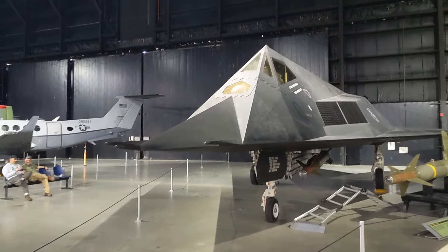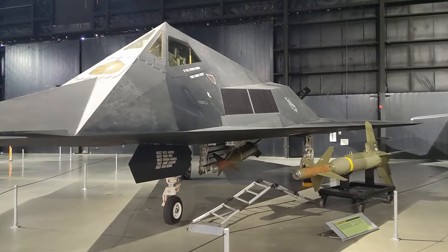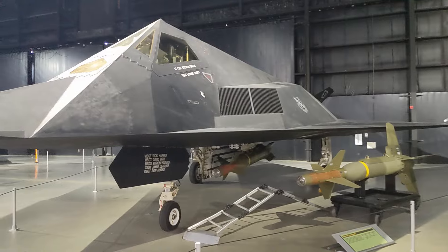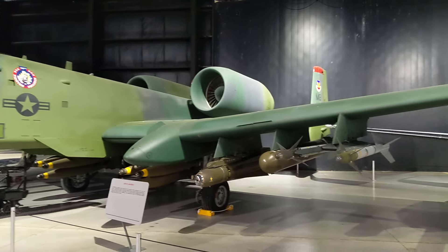And we have one of the first stealth bombers ever developed here — an F-117 Nighthawk. We're just going to get cooler after this. One of the most modern aircraft that I love is the A-10 Warthog, or by its current name, the Thunderbolt. This plane has flown with wings shot off, an engine missing, and was able to make successful landings.